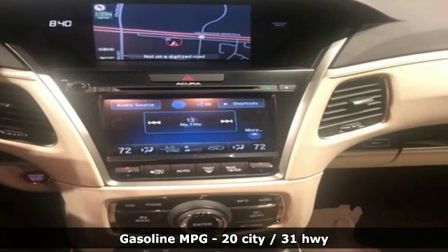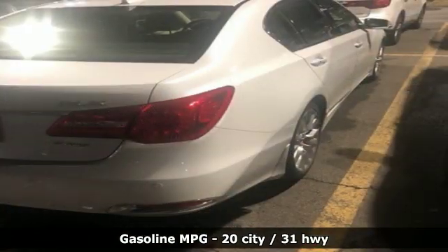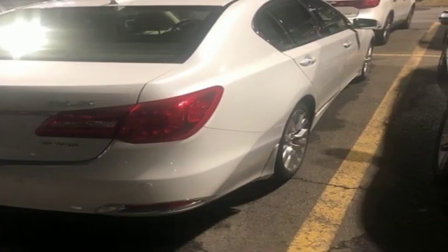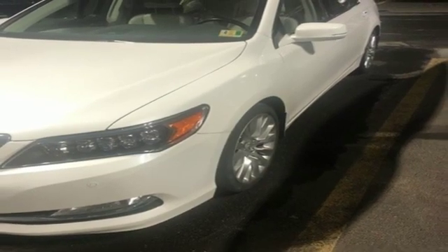It's equipped for all your driving needs and wants. Streaming audio, dual zone climate control, power heated mirrors, power sliding and tilting sunroof, V6 engine, all wheel steering.